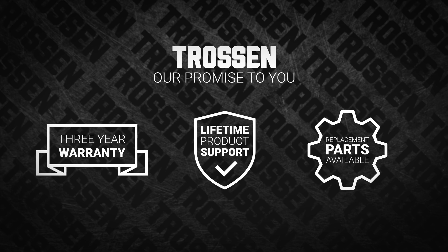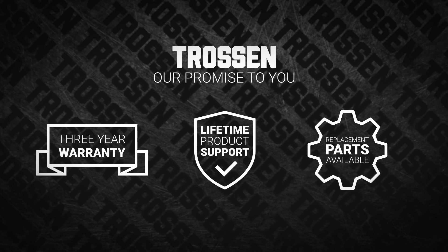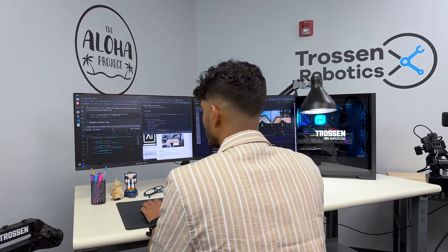Of course, it's backed by the Trosson Promise — that means lifetime product support and a no-cost extended three-year warranty, and the assurance that it delivers the same value and performance as all of our other hardware offerings.